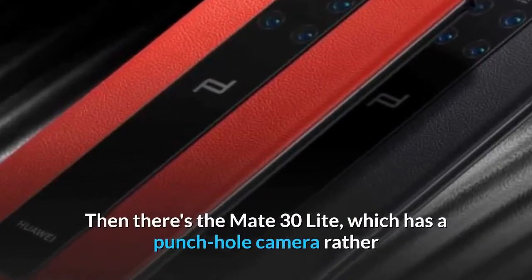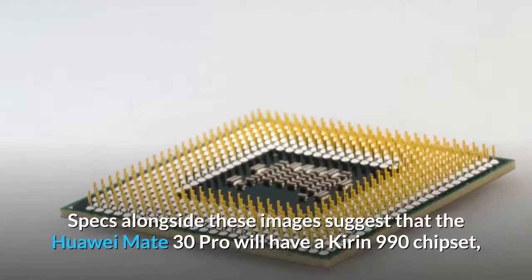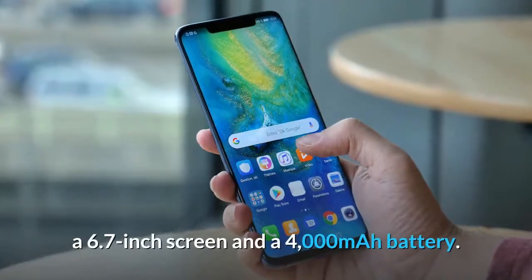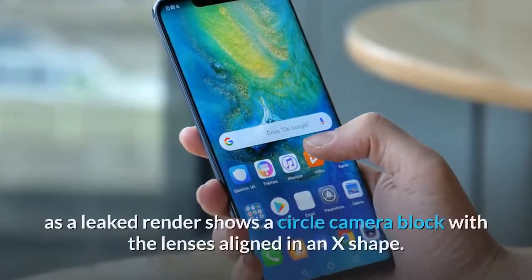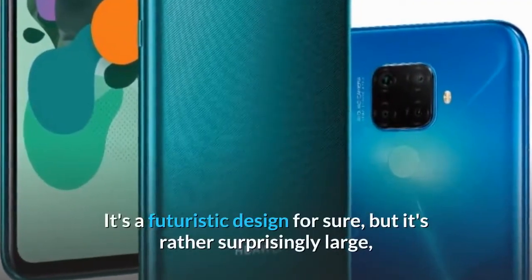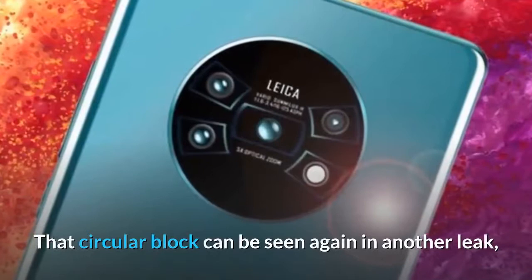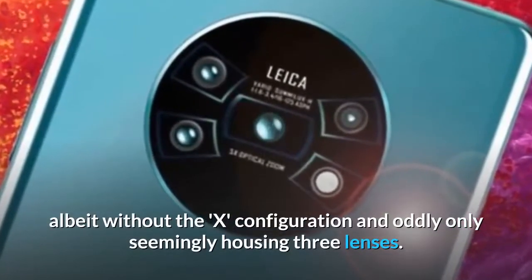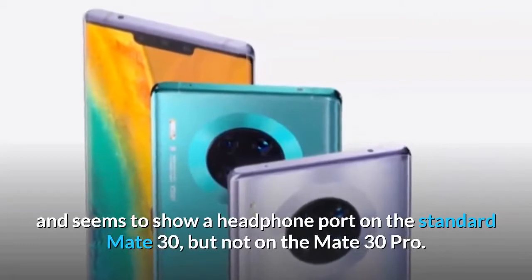There's also the Mate 30 Lite, which has a punch-hole camera rather than a notch, and the rear cameras aren't arranged in a circle. Leaked specs suggest the Huawei Mate 30 Pro will have a Kirin 990 chipset, a 6.7-inch screen, and a 4,000mAh battery. A previous leaked render shows a circular camera block with lenses aligned in an X shape — a futuristic design, though surprisingly large. Another leak shows the circular block without the X configuration and seemingly only three lenses, while also highlighting the large notch and a headphone port on the standard Mate 30 but not on the Mate 30 Pro.